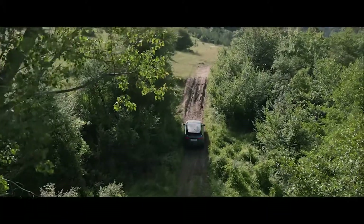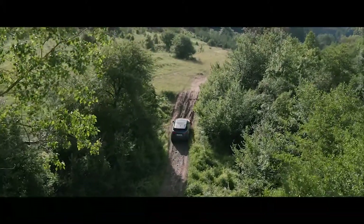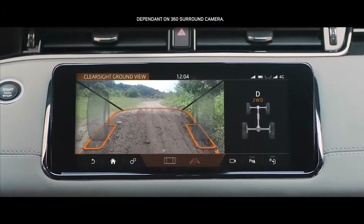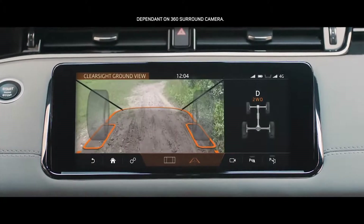In challenging off-road situations, the innovative ClearSight Ground View system ensures optimum visibility by providing a view of the terrain beneath the bonnet.